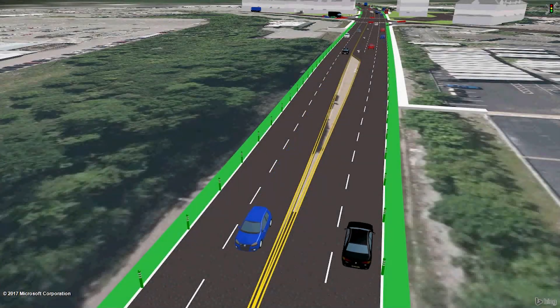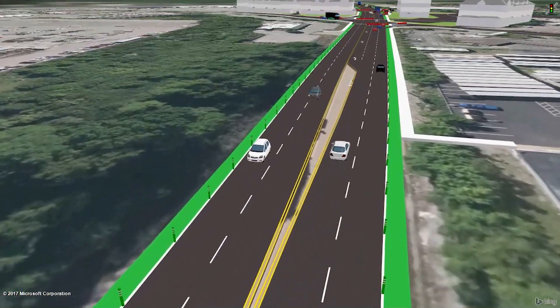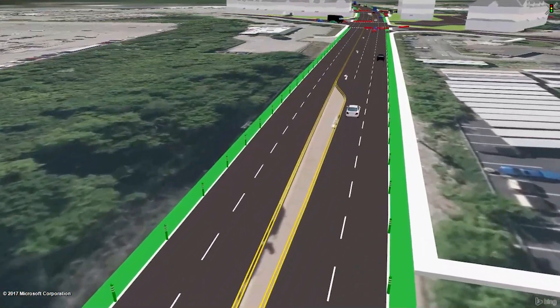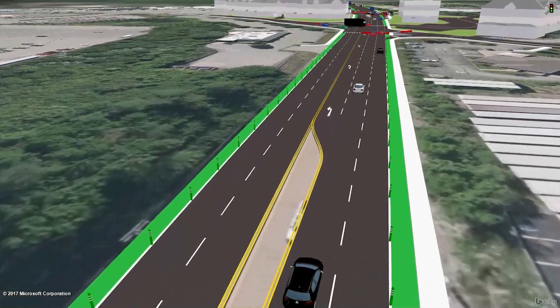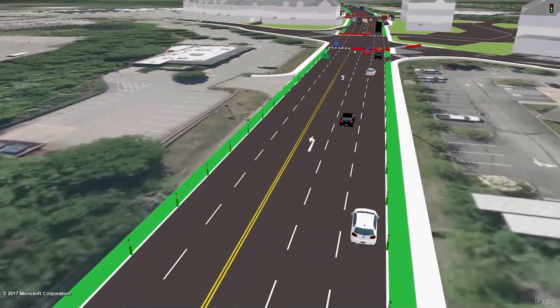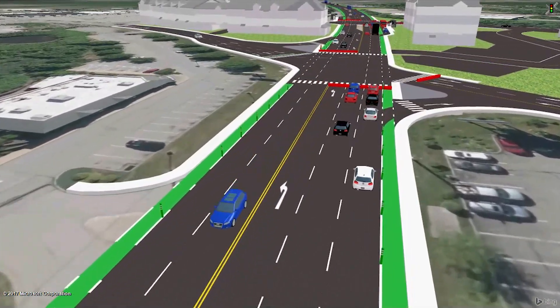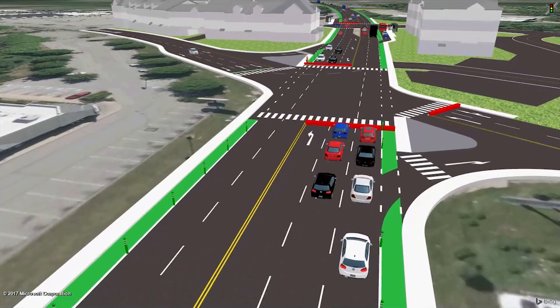This video simulates a multimodal hub on a major road at a suburban shopping plaza. A multimodal corridor approach can bring many benefits to a community like the one simulated here, including improved safety, increased economic activity, and revitalization opportunities.